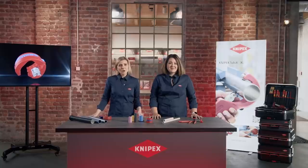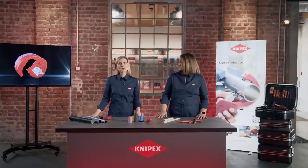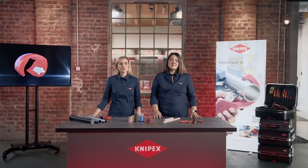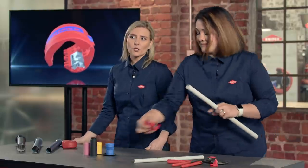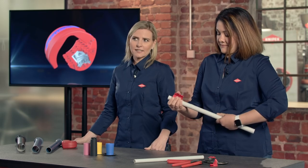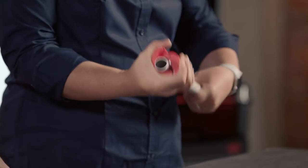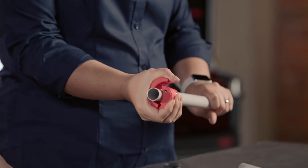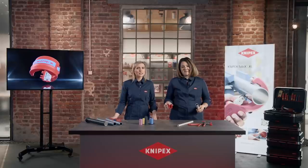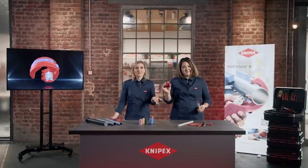Depending on the wall thickness, the type of material and the manual force used, pipes can be cut with the BICS with only a few turns. As Brandy is demonstrating now, with the first turn and only light pressure we first create a guiding line for the blade. After that, one or two more turns are enough to cut the tube. The result is a super clean cut edge. Another advantage — the cut part doesn't fall off.